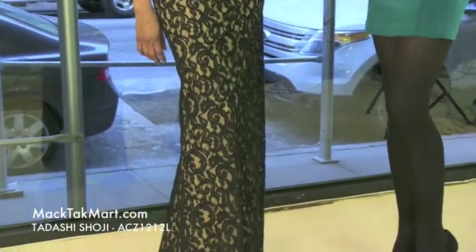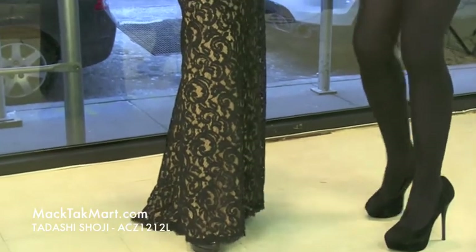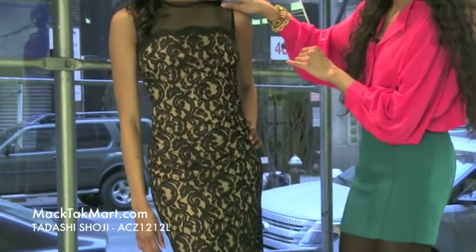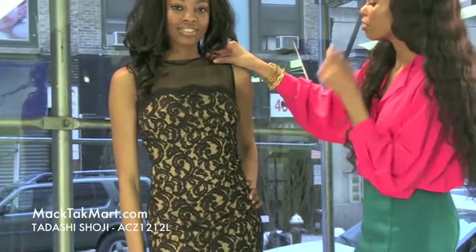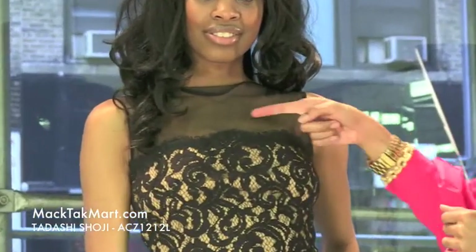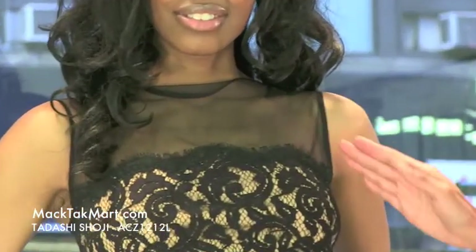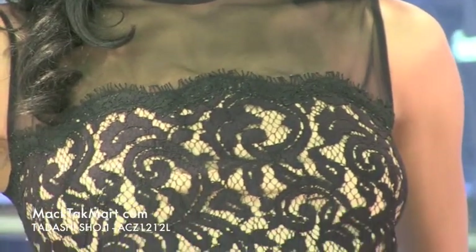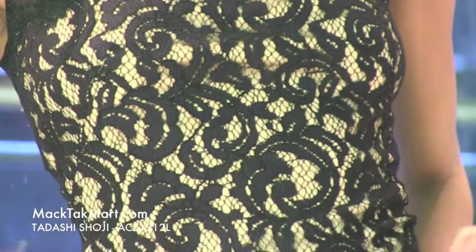This magnificent dress is absolutely gorgeous, especially for the runway, in this black and cream colored mesh. As you can see, it has a very sheer material here, just hinting the negligee nicely. It has a scalloped border with this lace material all throughout the body of the dress, with an underlay of cream.